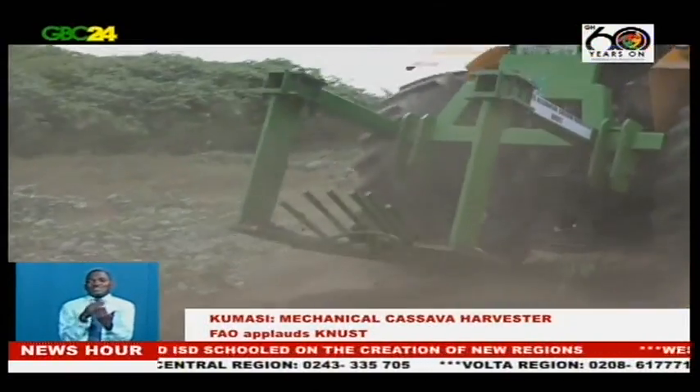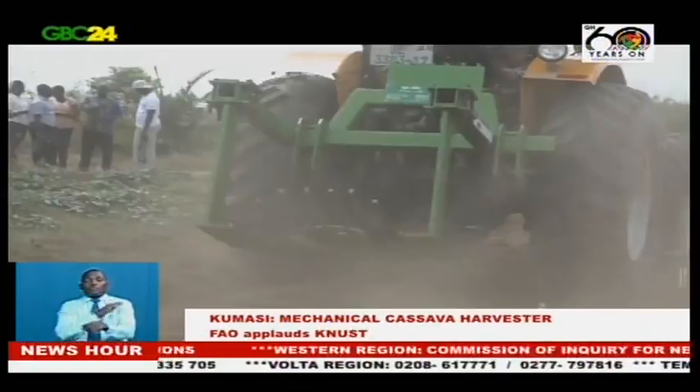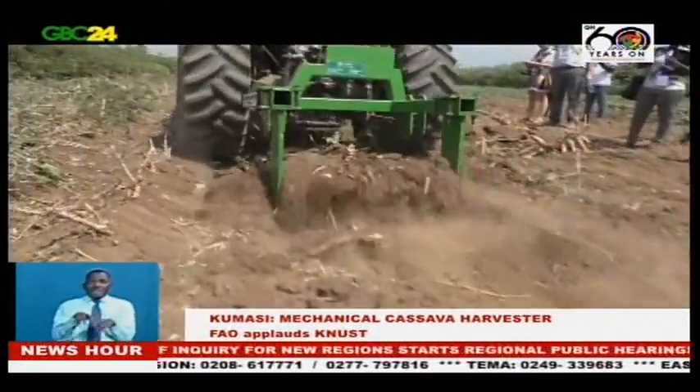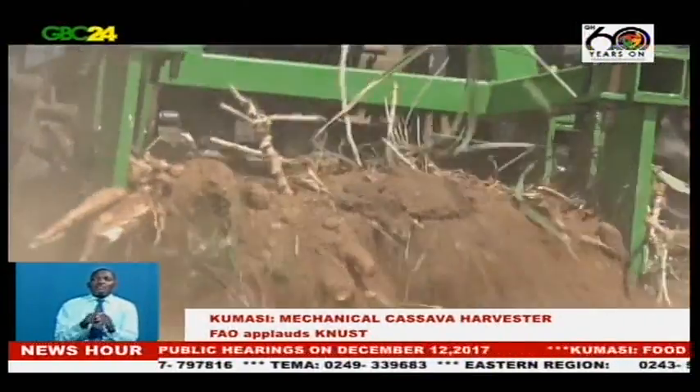If people adopt ridges, especially even the small older farmer, and everybody adopts this ridging technology, cassava cultivation will be so pleasing. The FAO coordinator for Africa Root and Tubers, Mr. Massimo Perra, said the FAO will consider endorsing the machine because of factors including affordability for smallholder farmers.